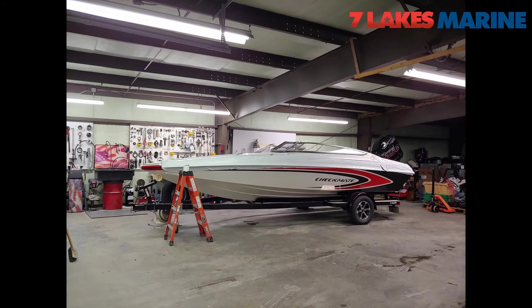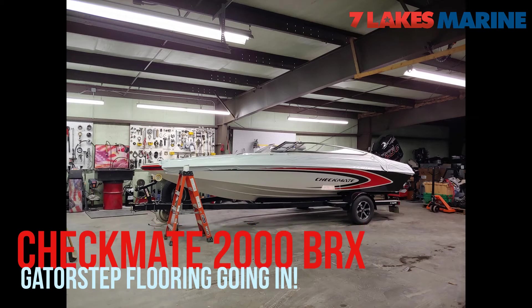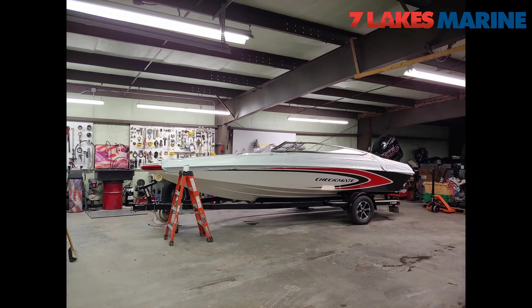This is Jen and Dan, the other two owners. This is their Checkmate 20BRX with a Mercury 250XS on the back. Here getting detailed and putting a Gator Step floor in it. They are towing this thing down to Florida for a few weeks, doing some boat runs and running around. They're looking to have some fun and enjoy some time off.